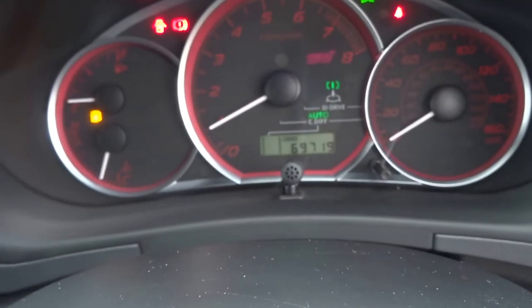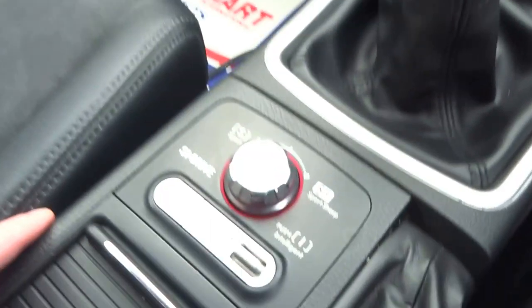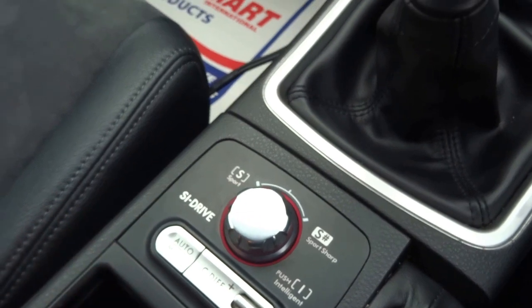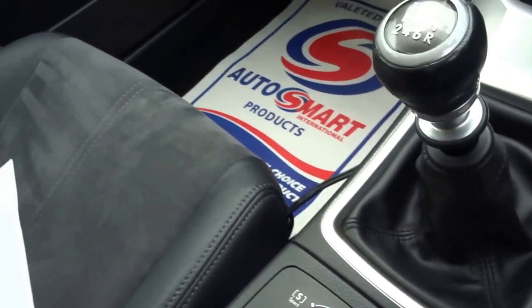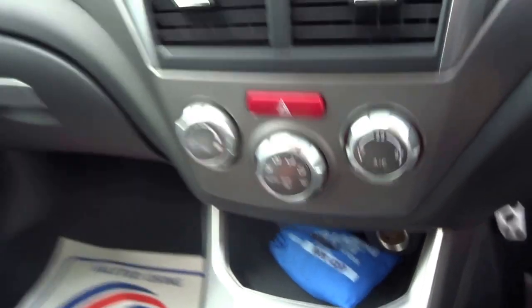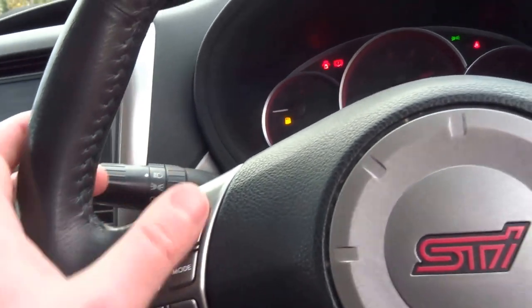You can see a few of these that have been modified, but this is a genuine example. It has 69,719 miles on the clock. It's got adjustable settings for the diff, various modes for the engine, air-con, cruise control, and radio controls.